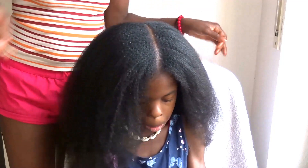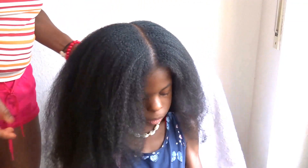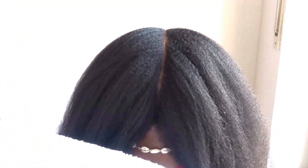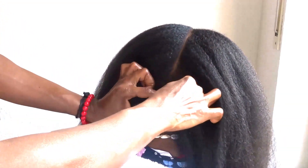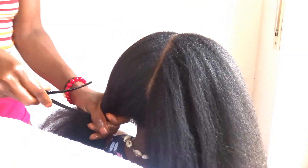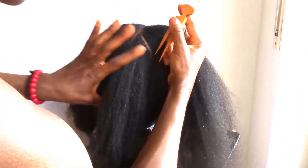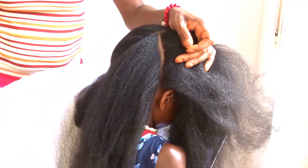In today's video, I want to share with you guys how I make this beautiful hairstyle for my daughter. This hairstyle was so simple and easy to make. My daughter is four years old and she has a lot of hair — long hair, as you can see on the screen — and she doesn't like anything that will make her wait while doing her hair. She doesn't want to sit for long.